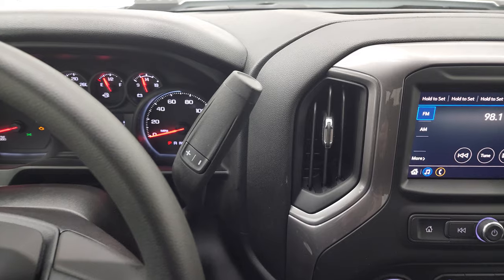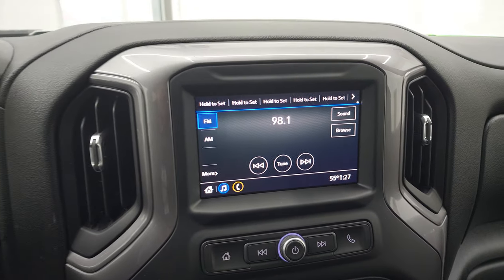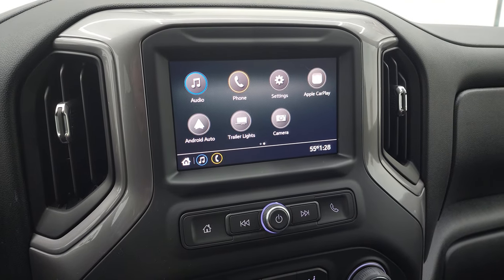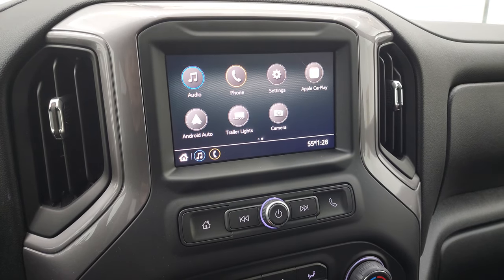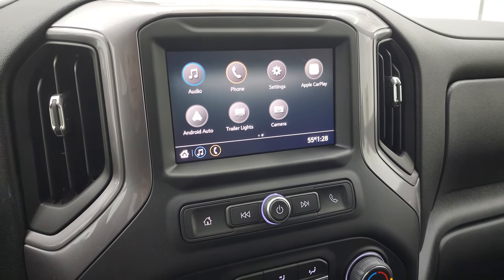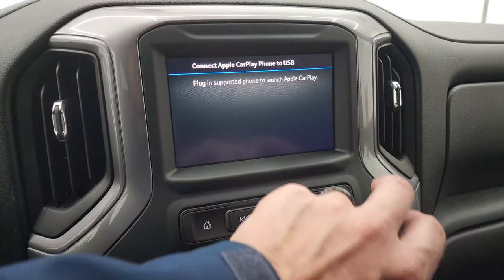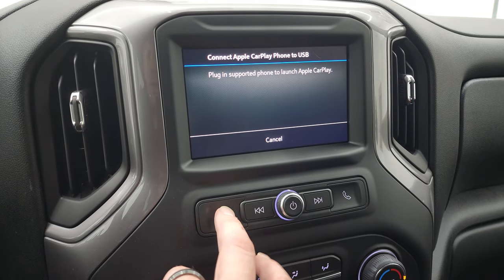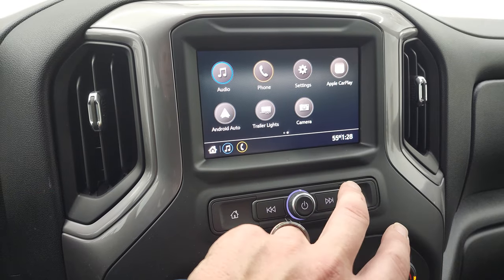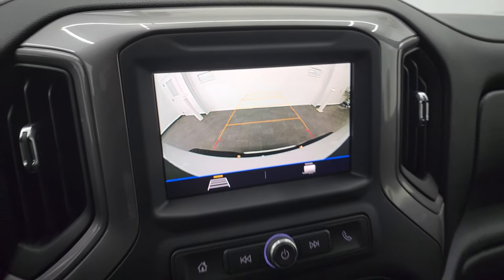You get the Allison 10-speed automatic transmission with optional tap shift. It comes with the Chevy MyLink radio with AM/FM capabilities, Android Auto, and Apple CarPlay — so you can project your cell phone to the screen. If you have a nav system on your phone such as Waze or Google Maps, you can project it right to the screen like you have nav built in. And there's your backup camera, which is working nicely as well.